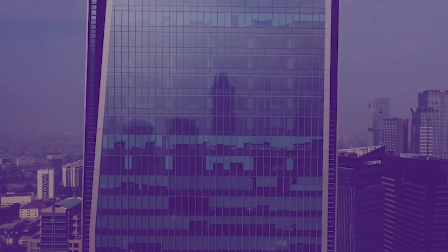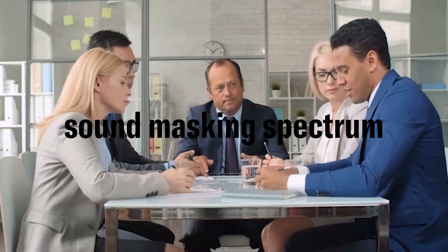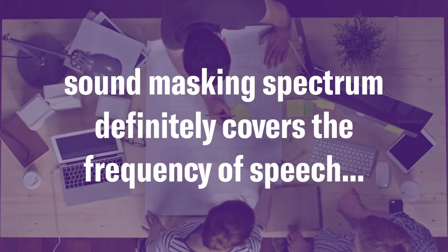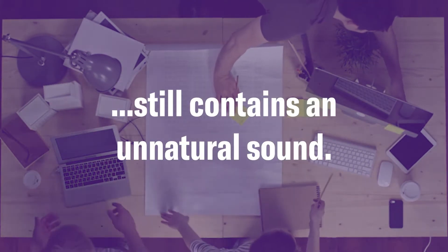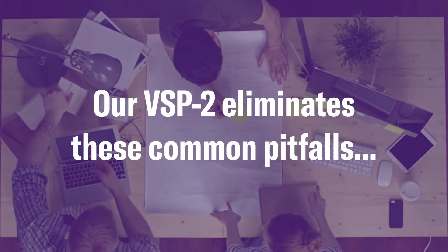A sound masking spectrum becomes a logical next step, but has its own shortcomings. A sound masking spectrum definitely covers the frequency of speech more effectively, but still contains an unnatural sound that needs to be distributed at a high pressure.